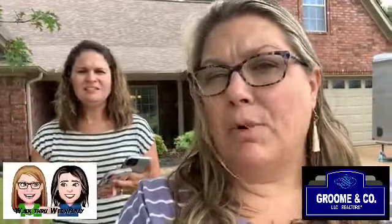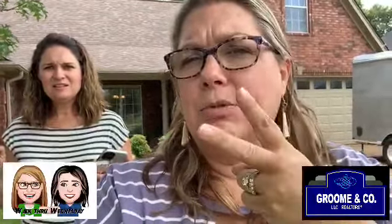This house is listed by one of our people in our office — Jolena Morales. And we're going to play a guess the price! It's four bedrooms, or five bedrooms with a bonus room.